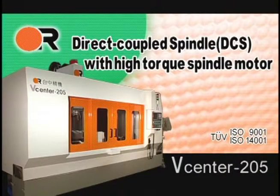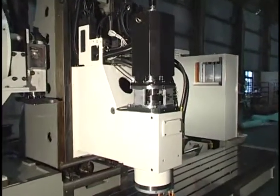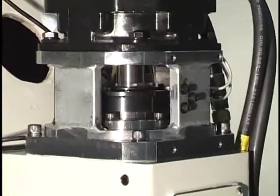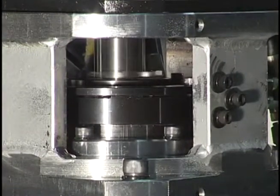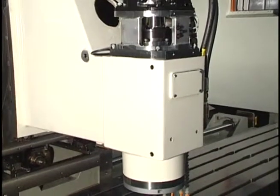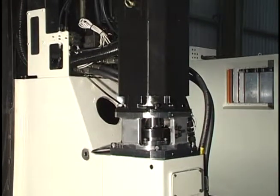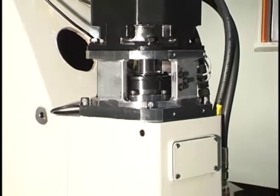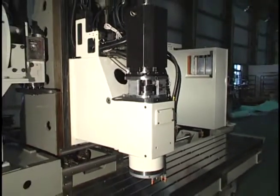Direct Coupled Spindle with High Torque Spindle Motor. The Spindle Motor is directly coupled to the spindle to increase precision, enhance component surface finish, and eliminate vibration caused by traditional belt driven spindles. The 12,000 RPM Spindle with High Torque Output delivers both heavy cutting at low RPM and high speed machining. Oil Air Lubrication with Filtration System is used for spindle bearings to dramatically increase spindle life.